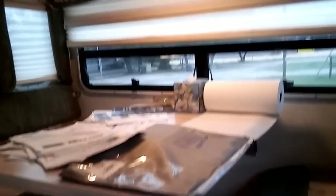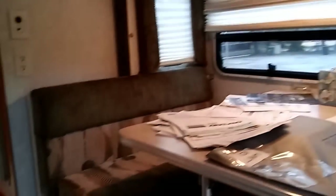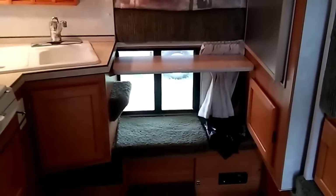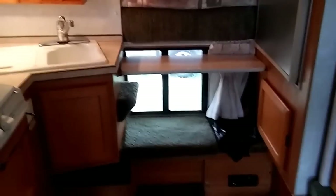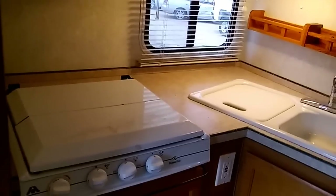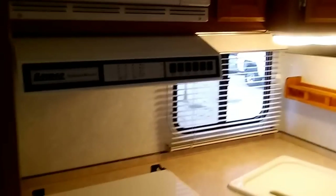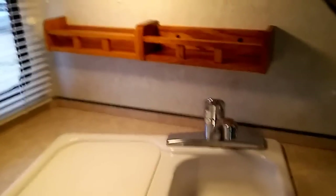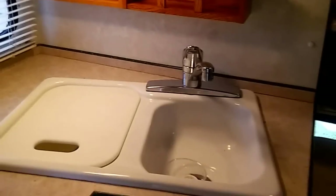Pretty nice, actually. Nice window, and there's another window there, but that wouldn't be that bright if it was in the back of a truck. This is just on the stand right now. There is a full queen bed back here. And here on the left is a nice little kitchen — it's got a little cooktop and microwave.